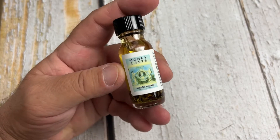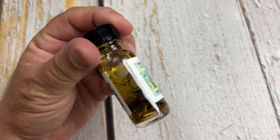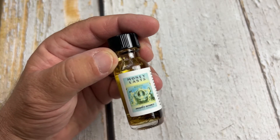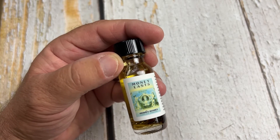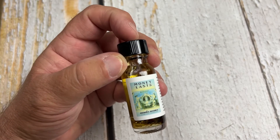This is aromaG's Money Lasts oil. Money Lasts is a little bit of a different energy than money drawing oil — this is about keeping your money. Some people call it 'money stay with me.' It's more about holding on to what you have, and it's used a lot in hoodoo and American folk magic.